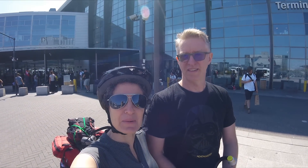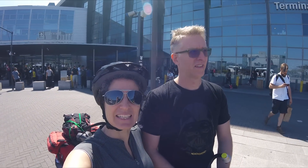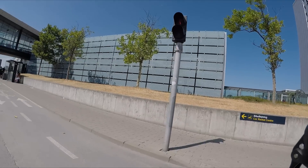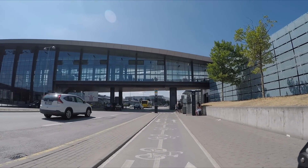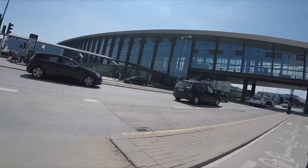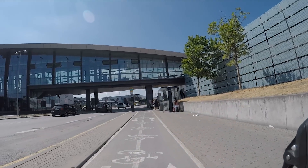Leaving Copenhagen Airport on our way into the city — can't wait! Here we are just leaving the airport and there's of course a bike path right there at the airport. That's how you do it.